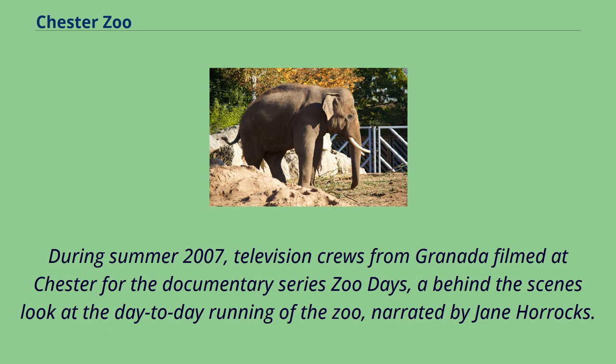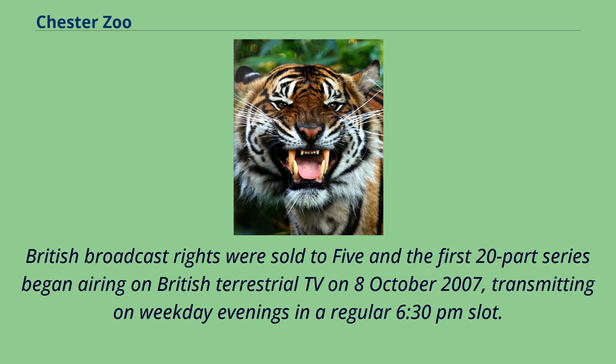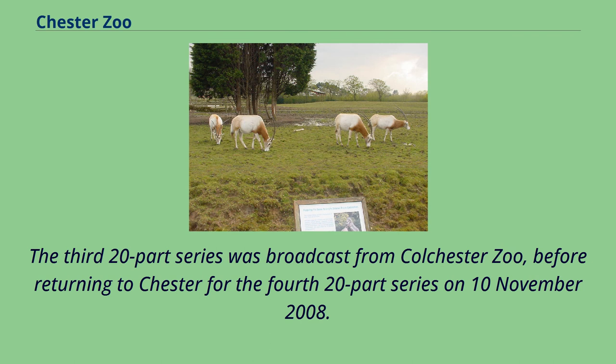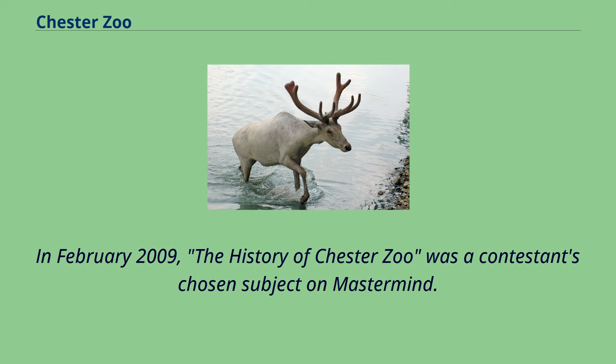During summer 2007, television crews from Granada filmed at Chester for the documentary series Zoo Days, a behind-the-scenes look at the day-to-day running of the zoo, narrated by Jane Horrocks. British broadcast rights were sold to Five and the first 20-part series began airing on October 8, 2007. A second 20-part series was swiftly commissioned and began airing on March 3, 2008. The third 20-part series was broadcast from Colchester Zoo, before returning to Chester for the fourth series on November 10, 2008. In February 2009, the history of Chester Zoo was a contestant's chosen subject on Mastermind.